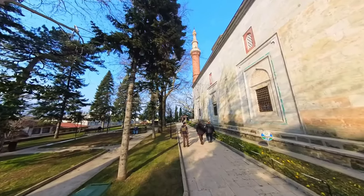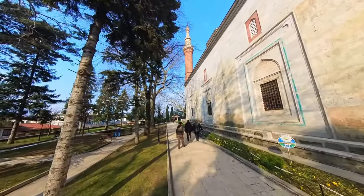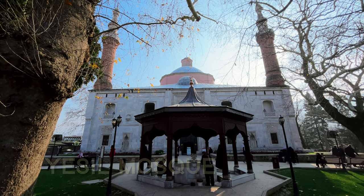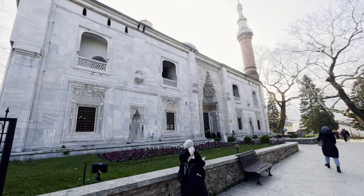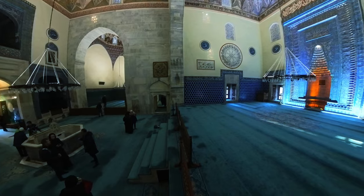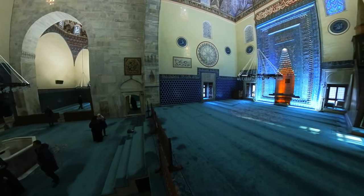The architect Haci Ivaz Pasha designed the tomb and the Yeşil Mosque opposite. Visitors to the Yeşil Mosque can admire its beauty and appreciate its cultural and historical significance. The mosque remains an important place of worship for the local community and is a must-visit for anyone interested in Ottoman architecture and Islamic art.